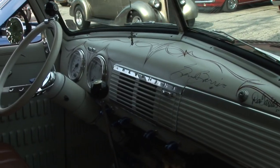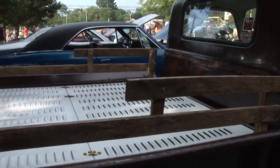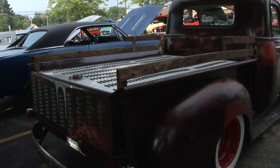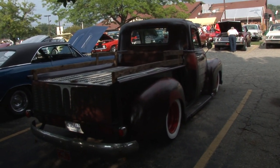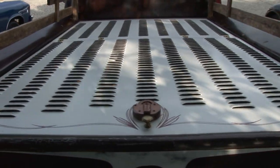It's a '49 Chevy pickup. It's been done for a couple of years. I bought it — it was in the back of a guy's house. A tree had fallen on it, so the hood and the roof were all caved in. And I redid it, put in a modern suspension — rides real good.